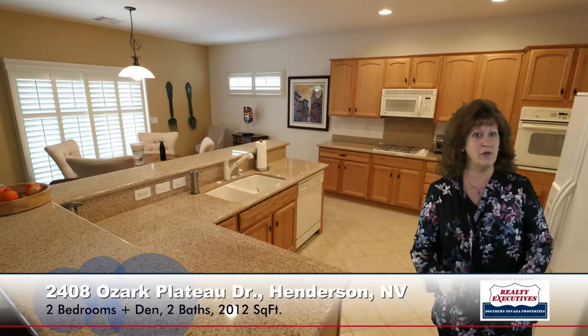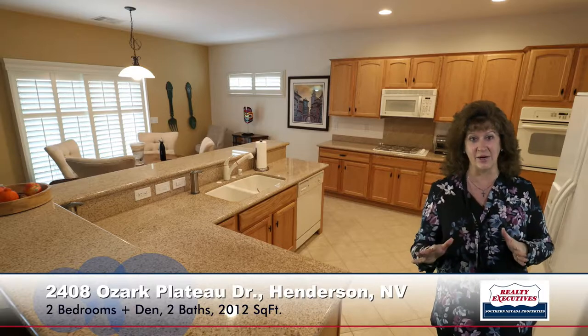Over to my right is the kitchen area. The kitchen is very upgraded — it's got upgraded cabinets, all the appliances are included, granite countertops, a breakfast bar, a pantry, and a big island area. Just a very, very nice kitchen.